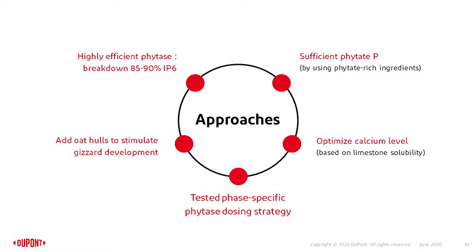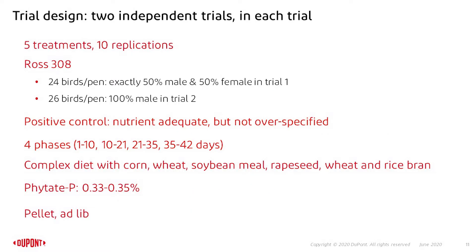We tested several phase-specific phytase dosing strategies. The basic trial design of our two independent trials had five treatments with each 10 replicates. We used ROS 3 or 8 birds. In the first trial we used exactly 50% male, 50% female in each pen, and in the second trial we used only males. The positive control was nutrient adequate but not over-specified. We used four phase feedings: 1 to 10, 10 to 21, 21 to 35, and 35 to 42 days. We used a complex diet with corn, wheat, soybean meal, rapeseed meal, wheat and rice bran. Typical calcium levels were 0.33 to 0.35%, and all feeds were fed as a pellet.